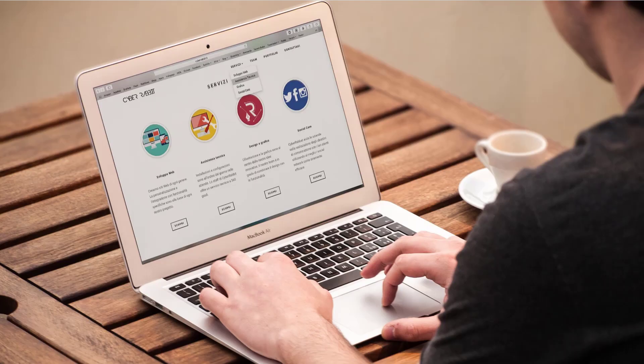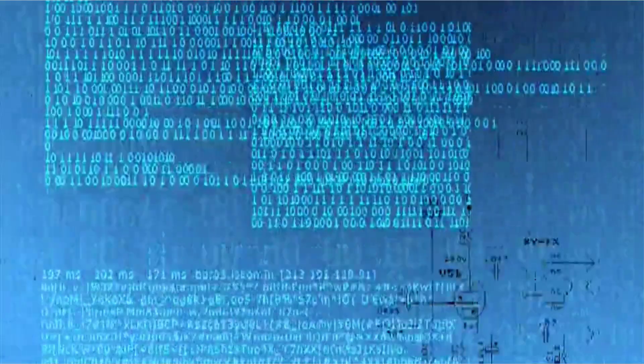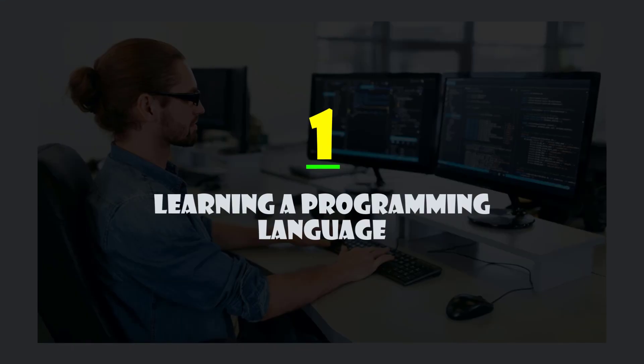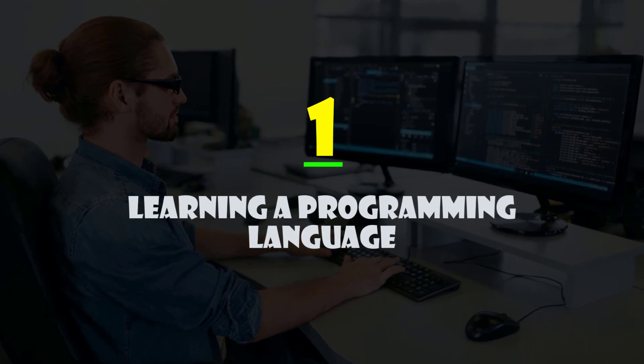Unlike frontend, backend is not visible to the users — the logic stays on the server and is used for the proper working and functioning of the website. Now, in order to learn backend, the very first step is going to be learning a programming language.